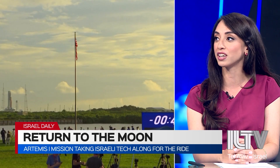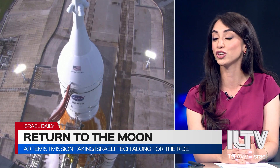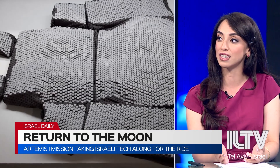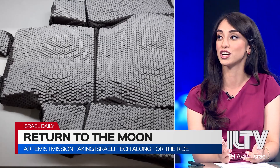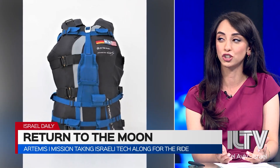As for the Israeli part in the mission, I spoke to the Israeli company that has participated — they're called STEMRAD. What they do is they design astronaut anti-radiation vests for astronauts in space, because in space the radiation can actually damage internal organs.